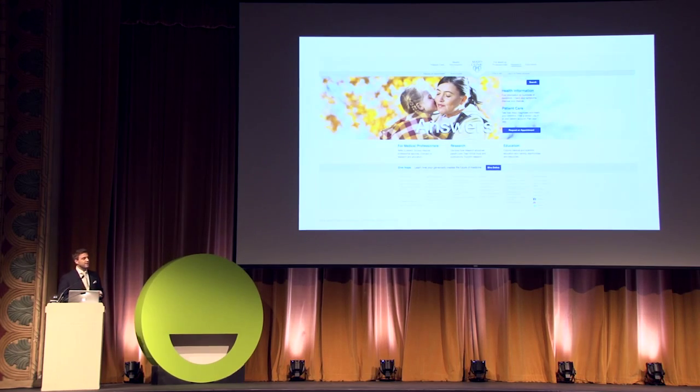Today, many of our interactions are digital. We see one million real-world patients a year and about 150 million unique visitors per year — about a billion page views. Chances are most of you in this room have a connection with us through our website. What I'd like to share today is how we create great digital experiences in healthcare.